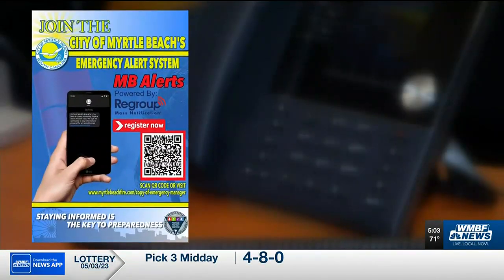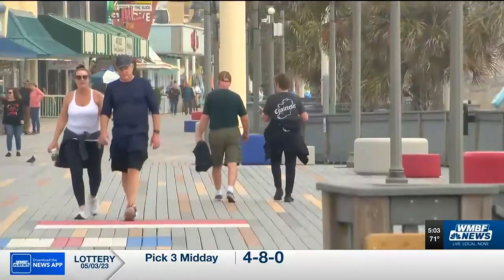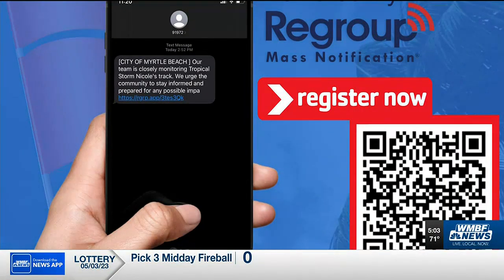Rush says one new strategy in place is revamping the alert system with the new name of Myrtle Beach Alerts powered by Regroup. She says this will help clarify alerts specifically for Myrtle Beach residents, but says you won't get an alert every day.